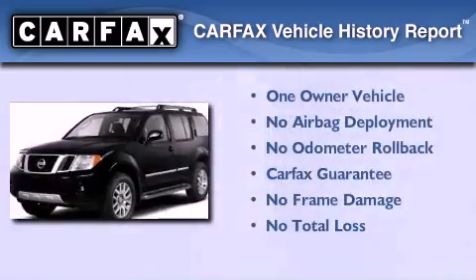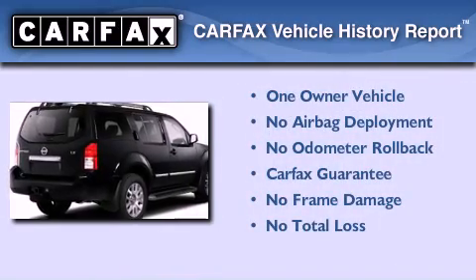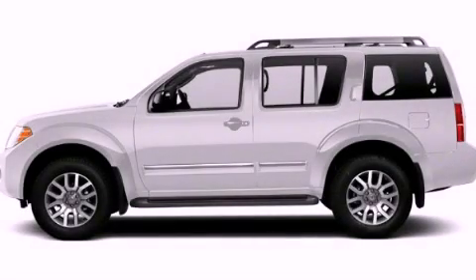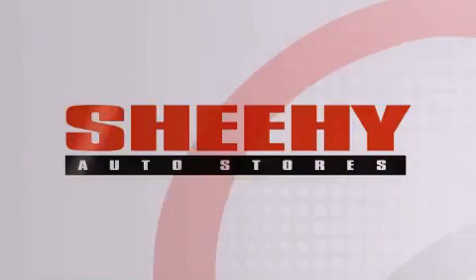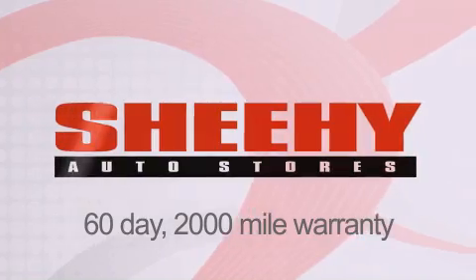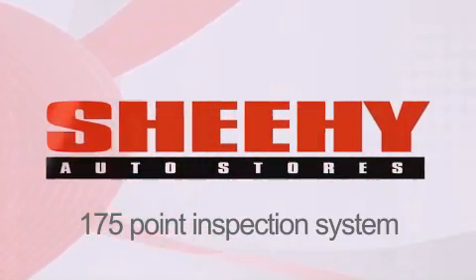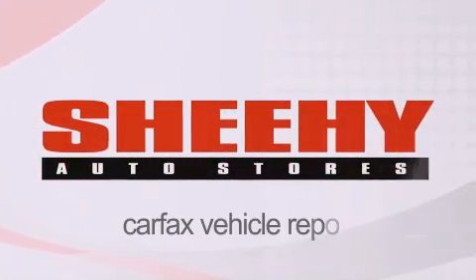This Nissan has had only one owner and it qualifies for the Carfax buy-back guarantee. Stop by today and test drive this vehicle for yourself. Every Sheehy Select used vehicle comes with a 3-day money-back guarantee, 60-day 2,000-mile warranty, passes a state inspection and our 175-point inspection system, and comes with a Carfax vehicle report.